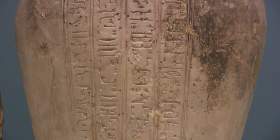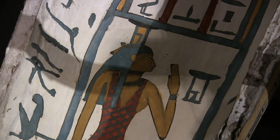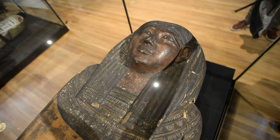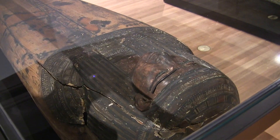With CT scanning we can see amulets placed all amongst the wrapping close to the body — beautiful beadwork, jewellery, amulets placed in very specific areas for very specific ritual purposes. So it's a great opportunity to see the different rituals that are going on without having to unwrap the human remains.